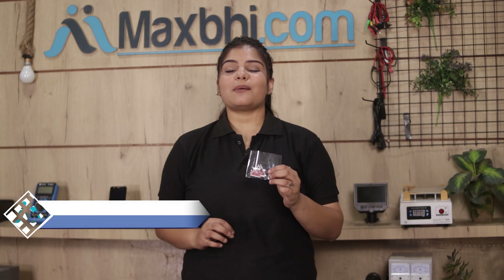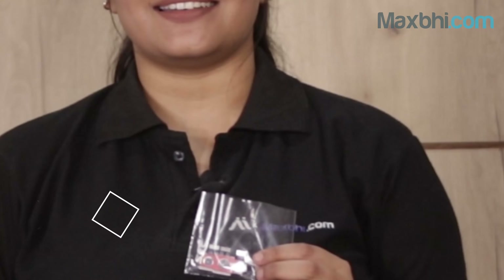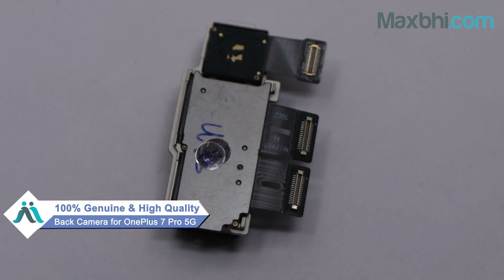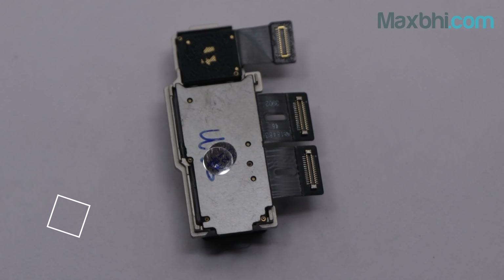Yes friends, you can visit our website MaxBee.com to buy the back camera for your OnePlus 7 Pro 5G and fix your phone. This back camera is a 100% genuine quality product which works similar to your original product with a perfect fit for your OnePlus 7 Pro 5G.